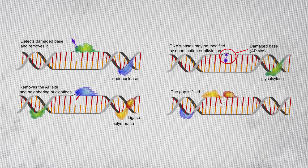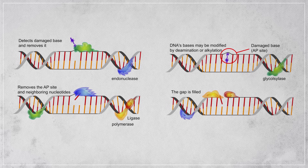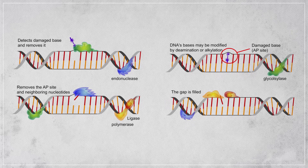But usually, damage like this isn't a big deal. Your cells have countermeasures that straighten, fix, or discard DNA that's been altered by things like depurination. However, all those repair services go out of business once you die.